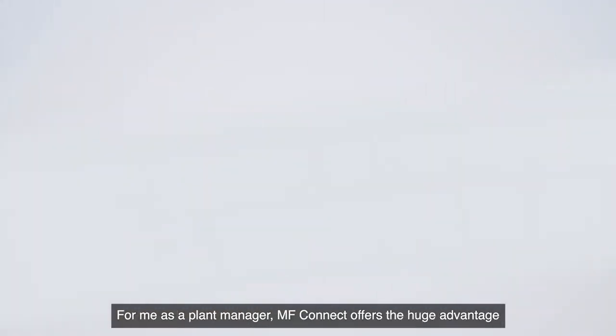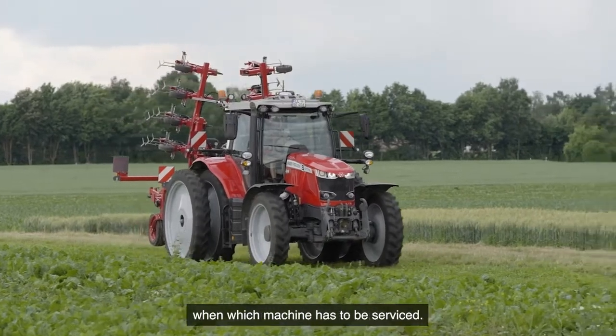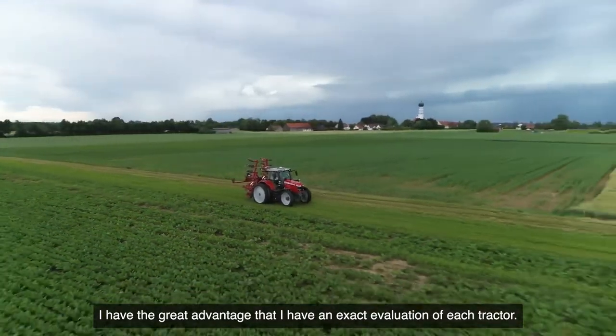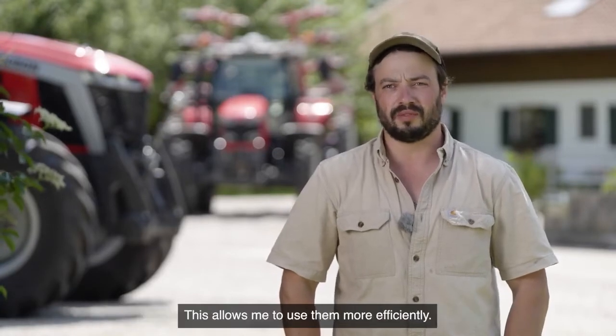For me as a plant manager, MF Connect offers the huge advantage that I can plan maintenance better because I know exactly when each machine has to be serviced. I have the great advantage that I have an exact evaluation of each tractor, which allows me to use them more efficiently.